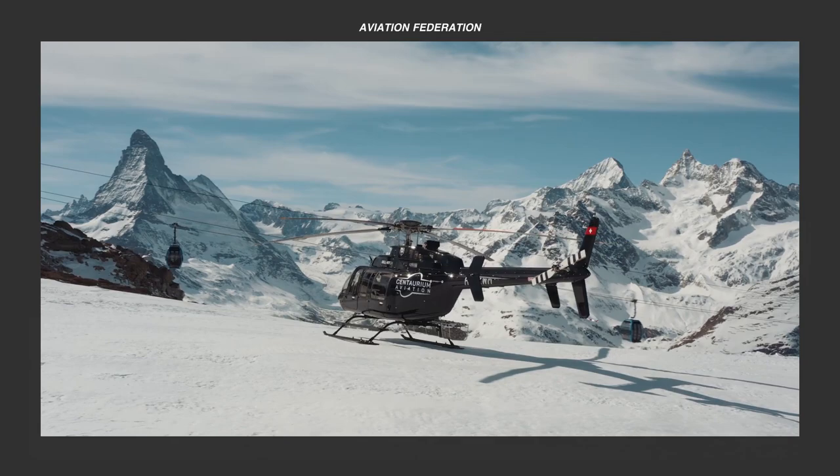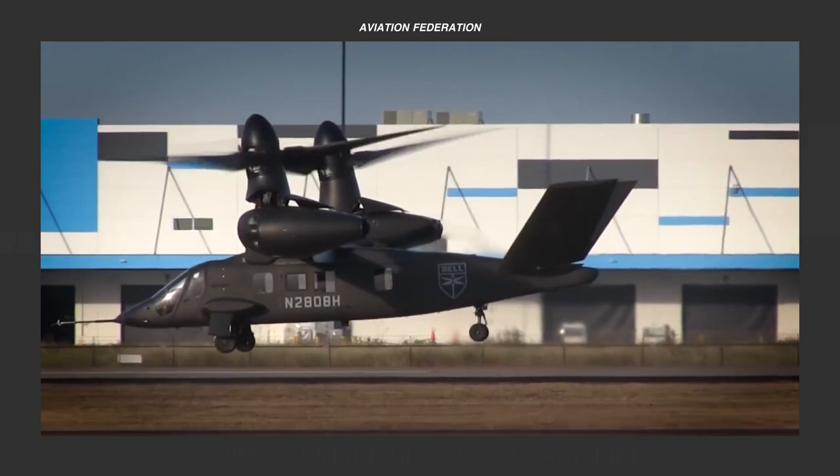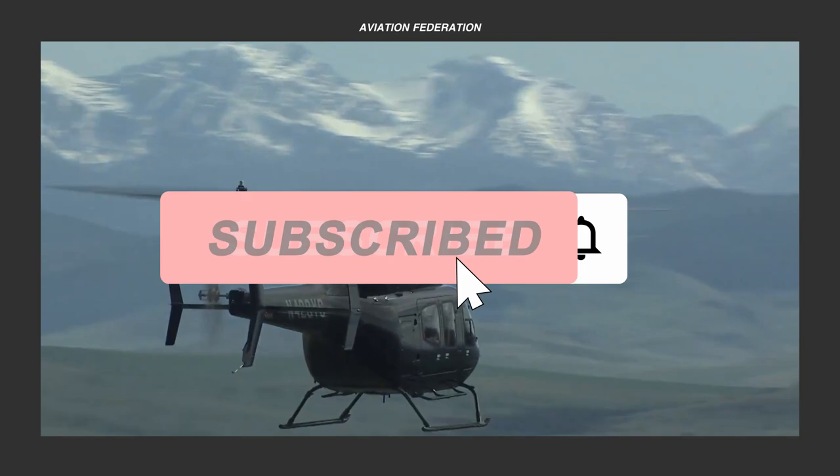Which of these Bell helicopters and rotorcraft models caught your attention? What do you think about their latest aircraft advancements and developments? Which other helicopter brands and manufacturers would you like us to feature next? If you want more aviation content, please check out the rest of the channel. Subscribe and don't miss out on our next video. Until next time, thank you for watching and fly safe!